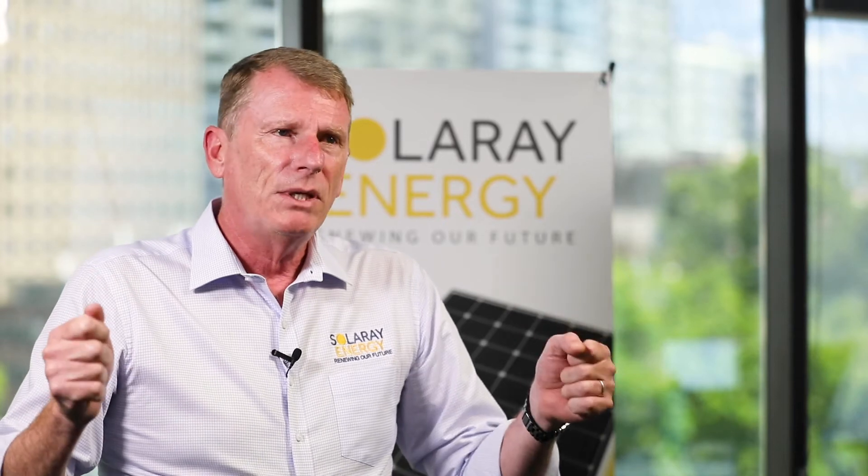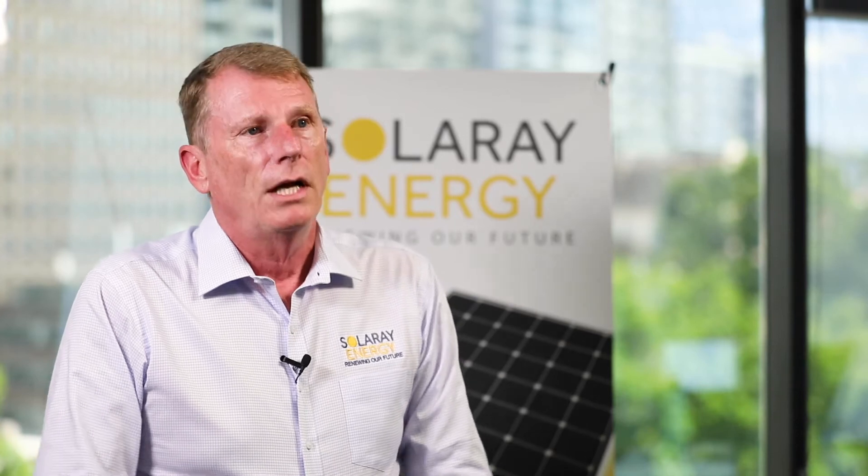Some years ago we would size the solar system so that it matched the daytime energy usage, but today we really just use your 24-hour usage pattern. This is because it is likely during the life of the solar system that you will get a solar battery, so you want to maximize the benefit you get today.